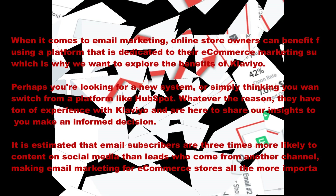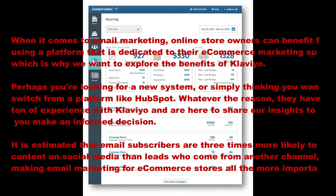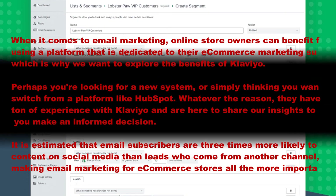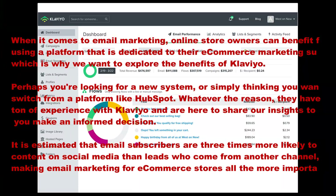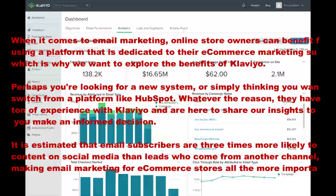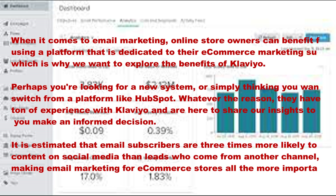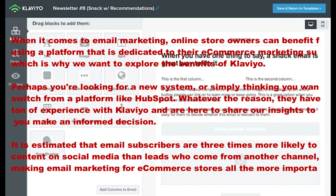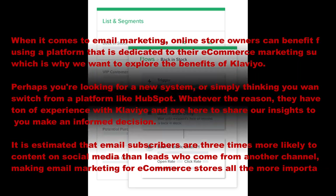B2C emails also have a higher unique open rate compared to B2B emails — 25% versus 22%. So it's time to leverage the potential power of email marketing for your online store. Whether you are looking for a tool that complements your Shopify store or looking for the best marketing automation system, Klaviyo gives you all the features you need to launch and manage successful marketing campaigns.